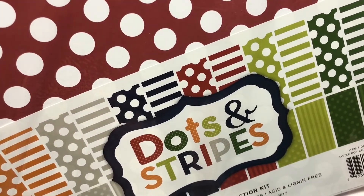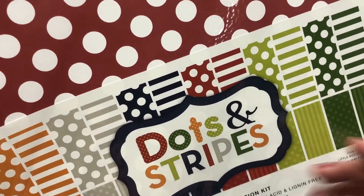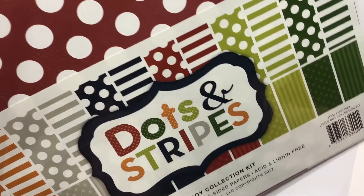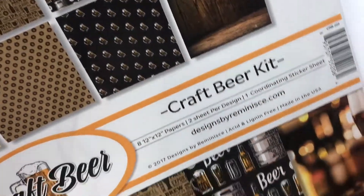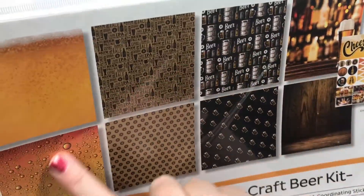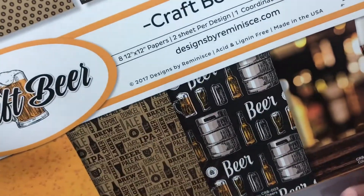I don't remember ordering this — wonder if this was free. It's Dots and Stripes, the little boy collection kit. It's cute, but I didn't order it, so whatever. This is for the boyfriend's scrapbook pages — the craft beer kit. Lots of cool pages I want to do.